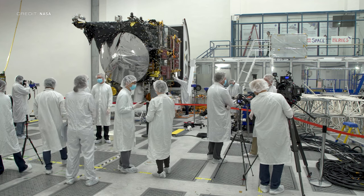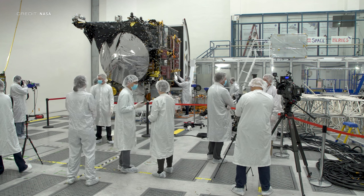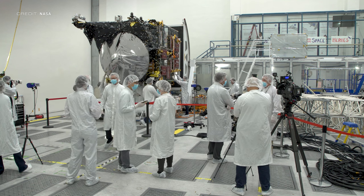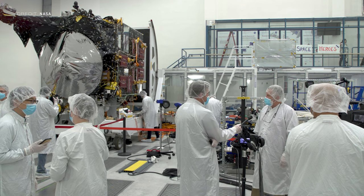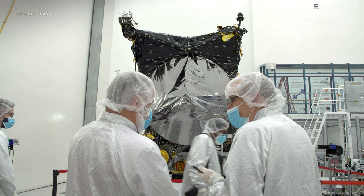The delay of Psyche's launch from August to September has meant a change in schedule and a need to fix a software glitch. A bigger change has occurred for the two ride-share smallsats — the original plan was for the Falcon Heavy to send spacecraft Psyche on its way to the metallic asteroid Psyche, while sending twin smallsats named Janus to two different binary asteroids: 1996 FG3 and 1991 VH.